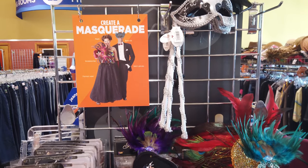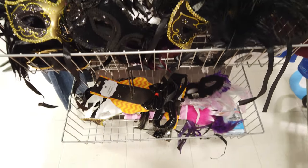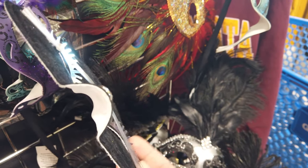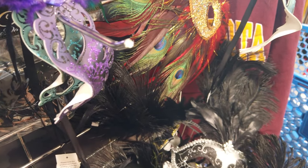They have a really cute section of masquerade masks and things like that. I actually kind of wanted Adrian to be a cat because she loves cats, and they have this cute little kitten mask here. It is $4.99 and then it would be 25% off that.